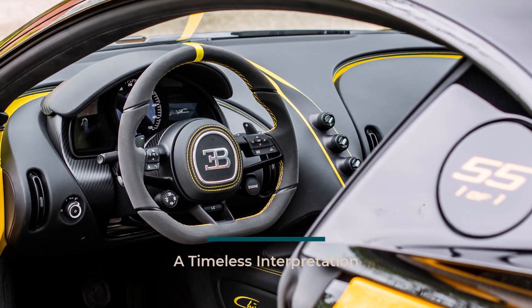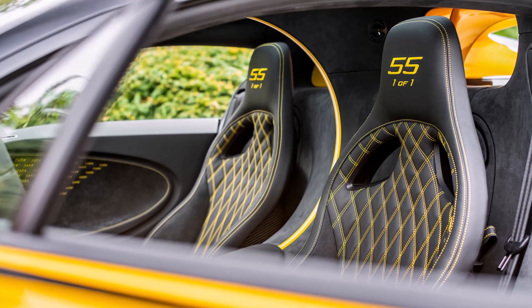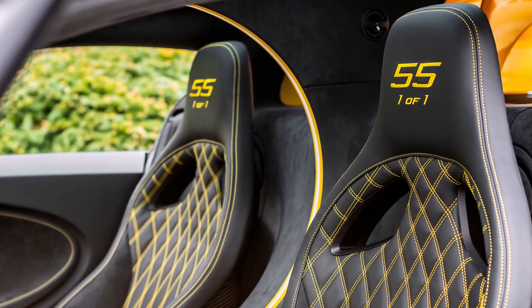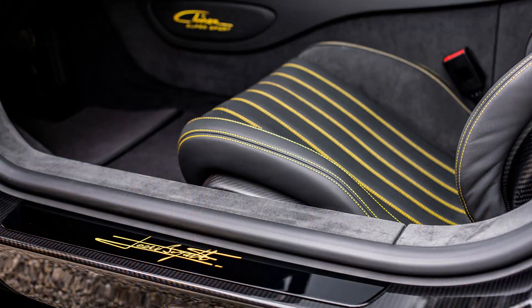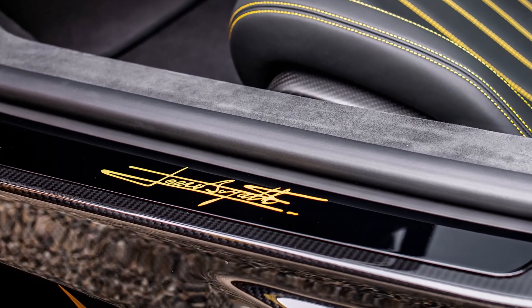It was an opportunity to pay homage to Jean Bugatti's groundbreaking creations and their lasting influence on the Bugatti brand. Straub and his team meticulously recreated the essence of the Type 55 Supersport, working closely with the customer and Bugatti's partner in Dubai to seamlessly integrate the spirit of the Type 55 into the contemporary Chiron Supersport. The resulting car is a timeless modern interpretation that pays respect to the original's distinctive elements.